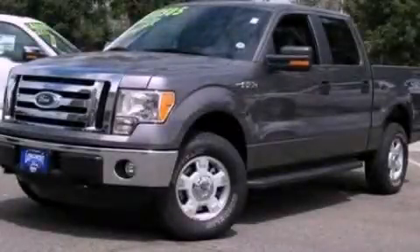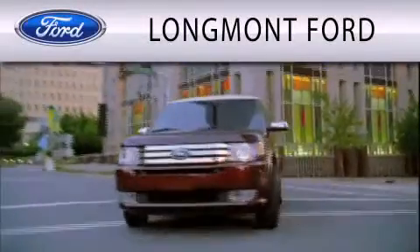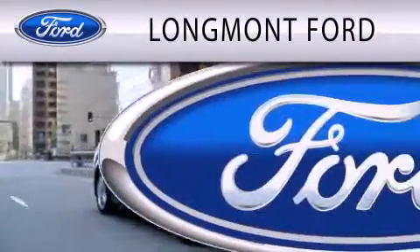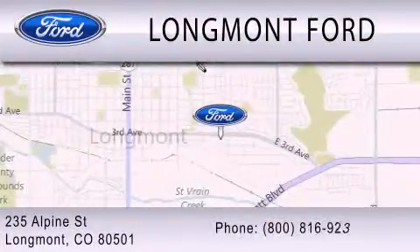Call or visit us right now and arrange your test drive today. Longmont Ford is dedicated to doing everything possible to ensure that the experience you have selecting your next vehicle is as pleasant as possible. We are located at 235 Alpine Street in Longmont.